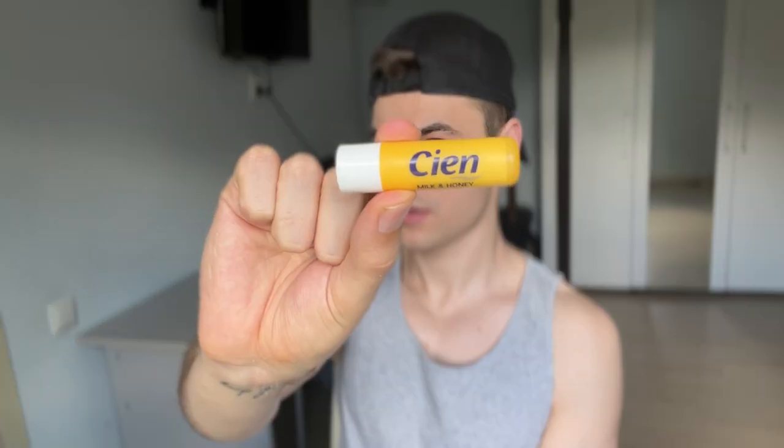I also forgot to apply lip balm. This is the one I'm using — I don't know much about lip balms, so just use whatever you want. This one has SPF 30 and feels nice on the lips.